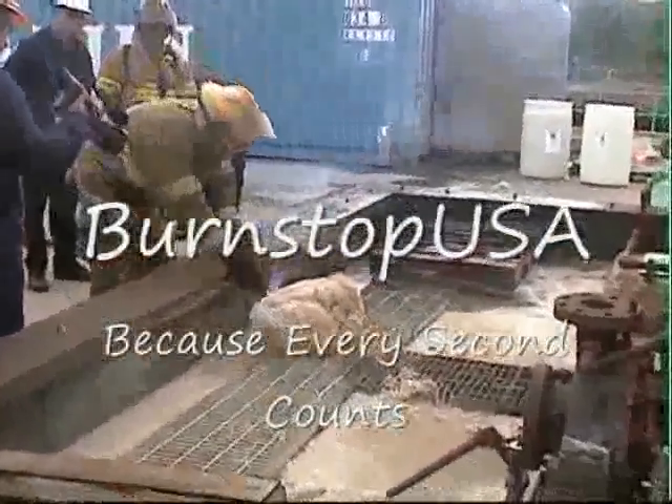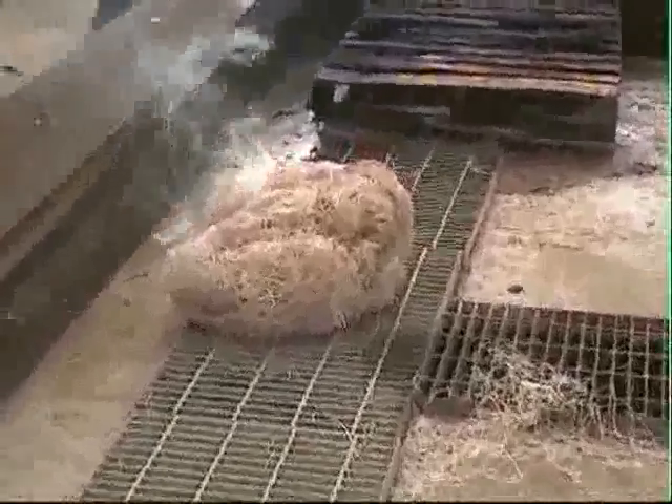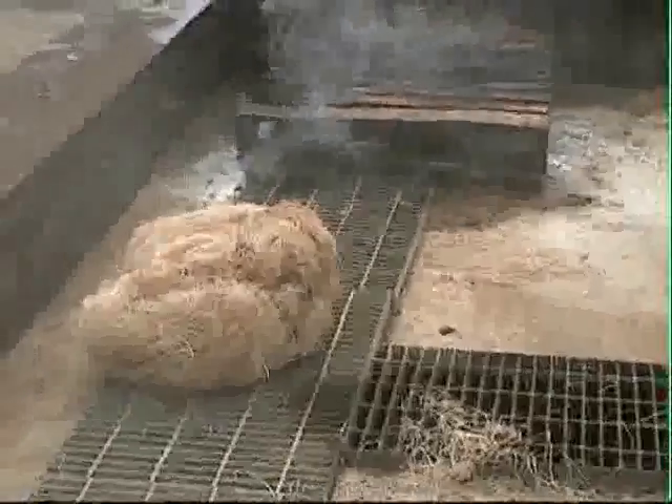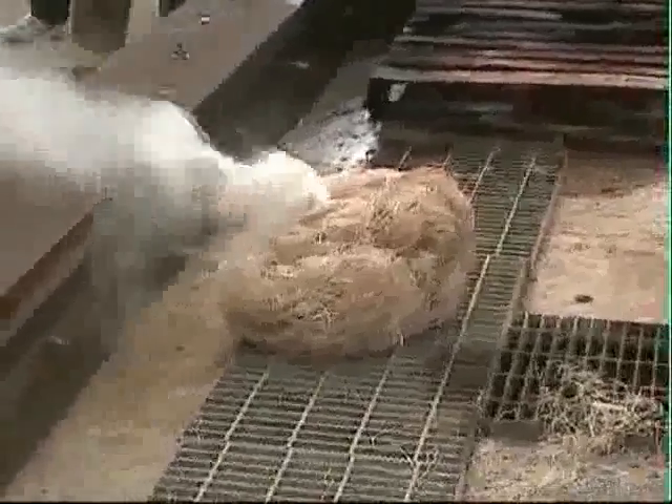Welcome to another Burn Stop USA demonstration. Today we're in Corpus Christi, Texas with the RTFC, at their testing facility, where the RTFC tests Burn Stop USA.